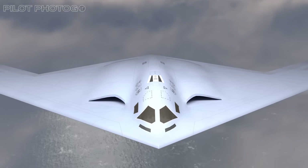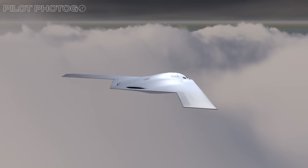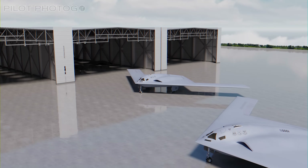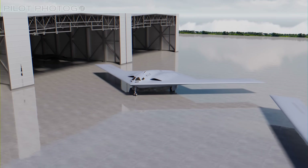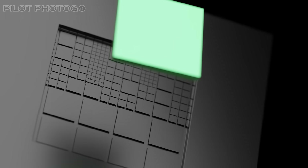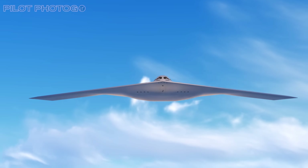The fact that the second B-21 flew with no external test gear tells us something huge. The data from the first jet matched so perfectly with the aircraft's digital twin that engineers already trusted how it would perform. In other words, they were confident enough to skip the training wheels — and that's a massive win for the B-21's digital design philosophy and a big reason why this program has actually stayed on time and on budget, something almost unheard of in modern military aviation.